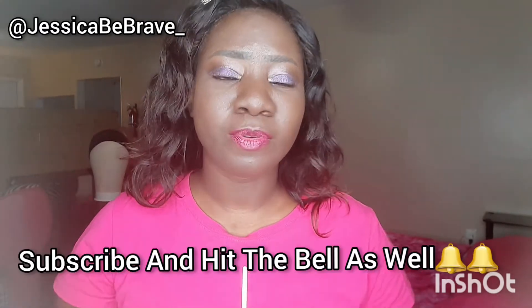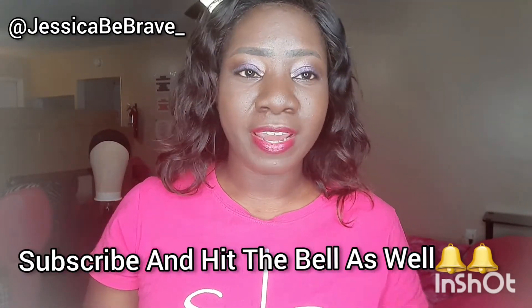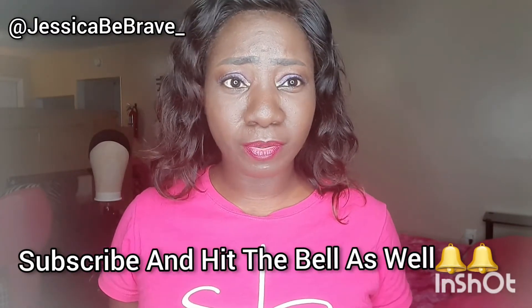Hey guys, just here, welcome back to my channel. For those of you that are already a part of the family, I'd like to thank you very much. However, for those of you that are not yet a part of the fam life, make sure you subscribe and hit the bell as well.